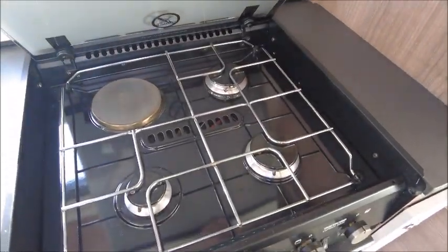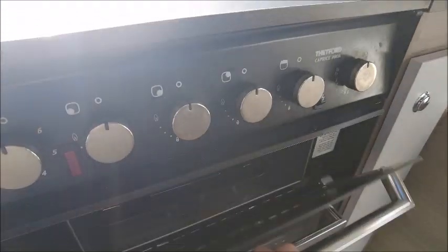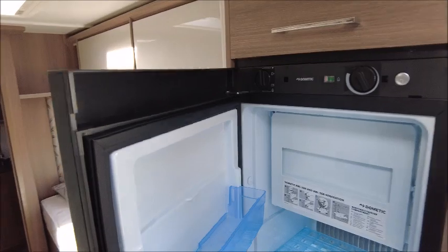We've got our hot plates, eye level microwave, grill, and oven. There's also a Dometic fridge and freezer.